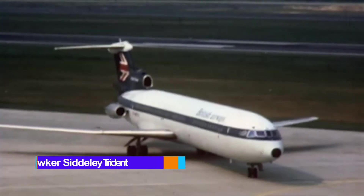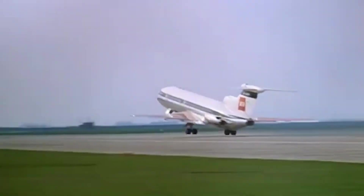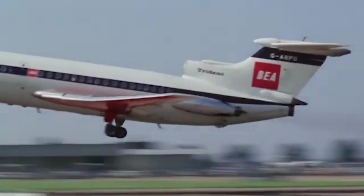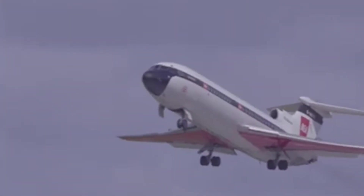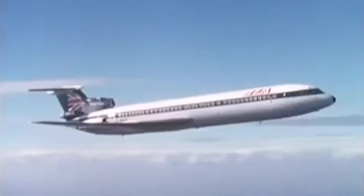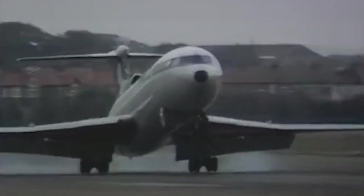Hawker Siddeley Trident. The Hawker Siddeley Trident is a British trijet narrow-body airliner developed by Hawker Siddeley. Introduced in 1964, shortly after its competitor the Boeing 727, the Trident remained in service until its retirement in 1995. The aircraft features a low-mounted swept wing and a T-tail configuration, powered by three rear-mounted Rolls-Royce Spey low-bypass turbofan engines. Equipped with advanced avionics for its time, the Trident became the first airliner to perform a fully automated blind landing in revenue service in 1965.